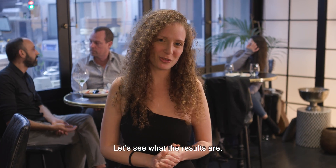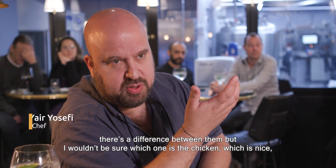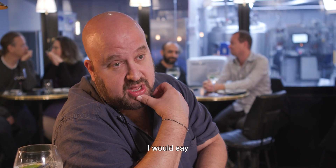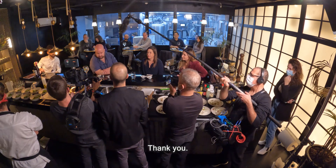Let's see what the results are. I wrote down that there's a difference between them, but I wouldn't be sure which one is the chicken — which is nice, very nice. I would say B is the chicken, maybe.